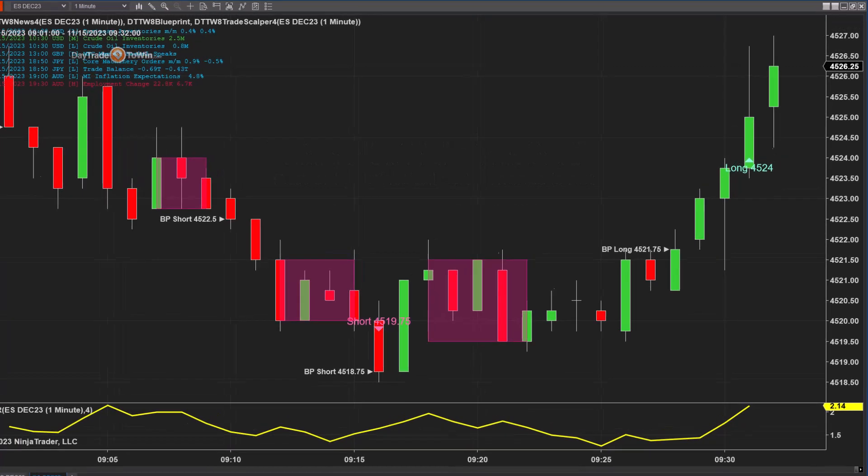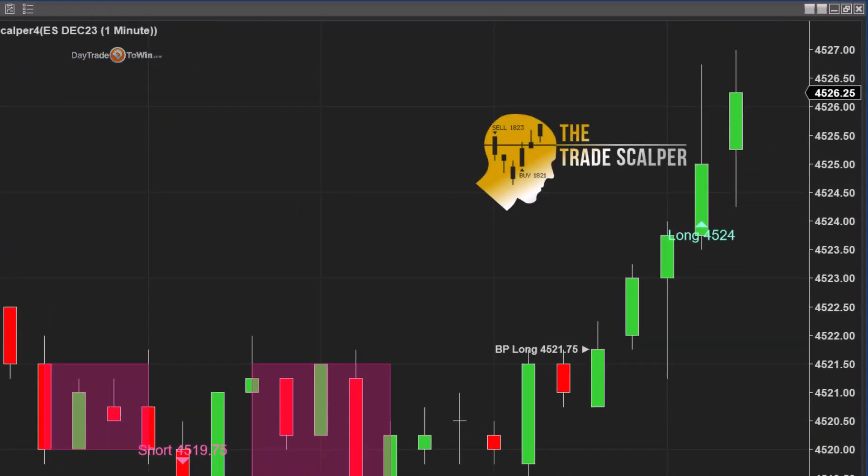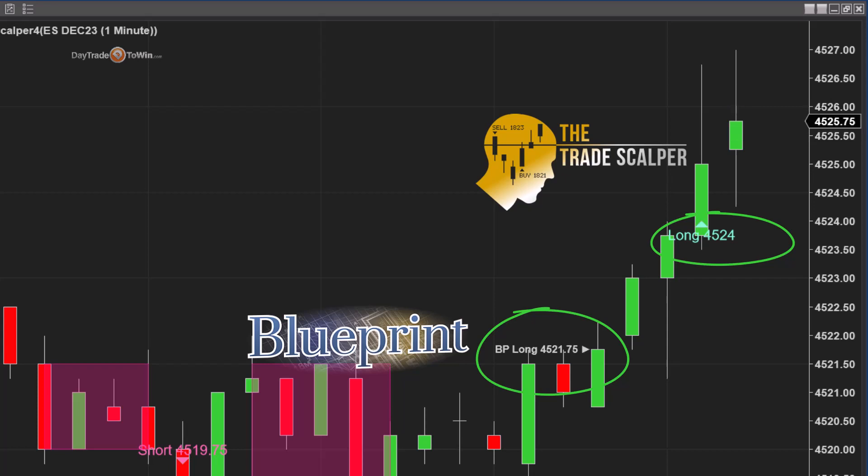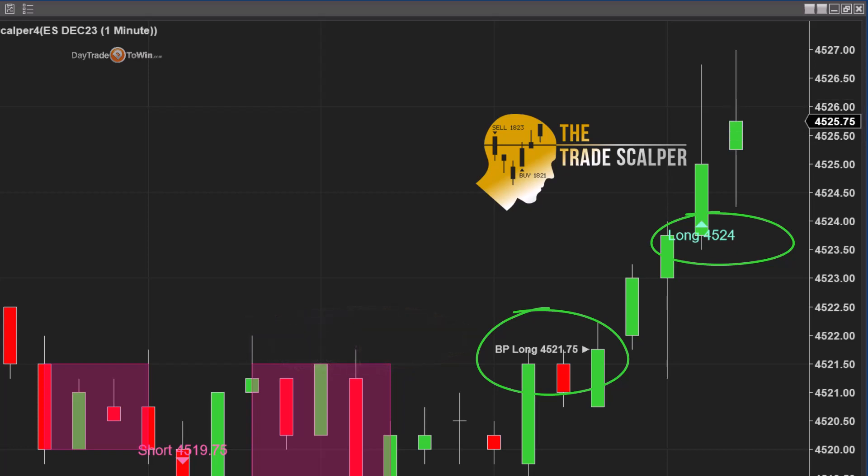As you can see, the market has just opened and we have a Trade Scalper signal. That long at 4524 is the Trade Scalper. And just prior to that, there was also a long on the Blueprint — it says BP long 4521.75. Because there are two separate methods indicating to go long, this is a great opportunity to enter long.